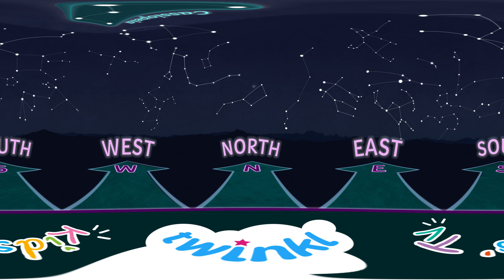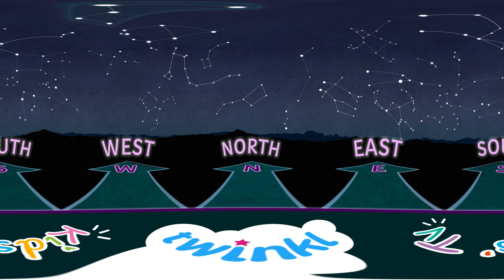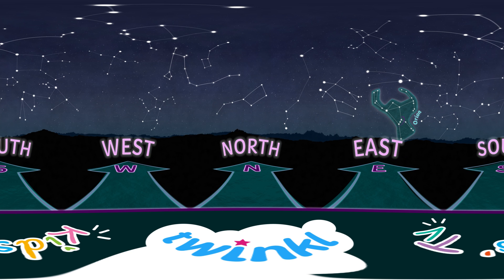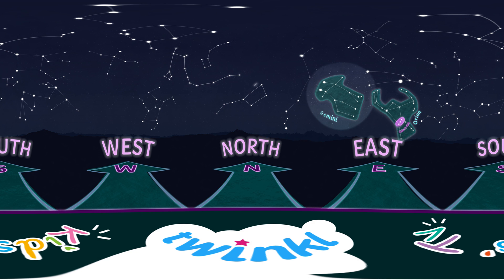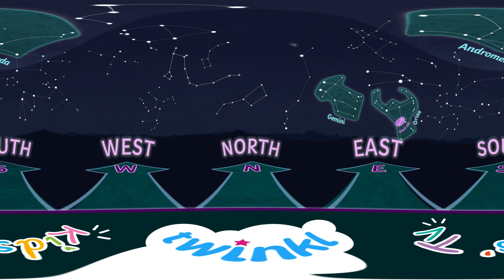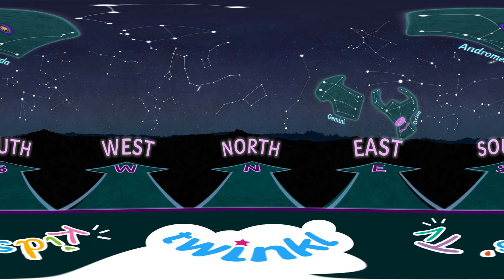Now let's see how well you can spot our new winter constellations. First, look east and spot Orion. There is our fighter! Now move slightly north and up to see the twins, Gemini. Good job! Now let's move the other way towards Andromeda. Yep, that's the one! And finally, just look further up to see the beautiful Cassiopeia.